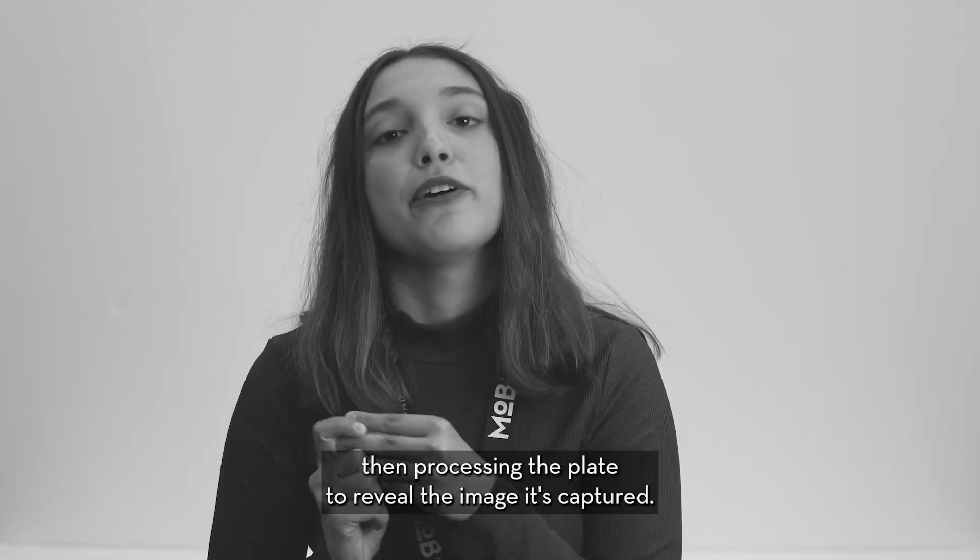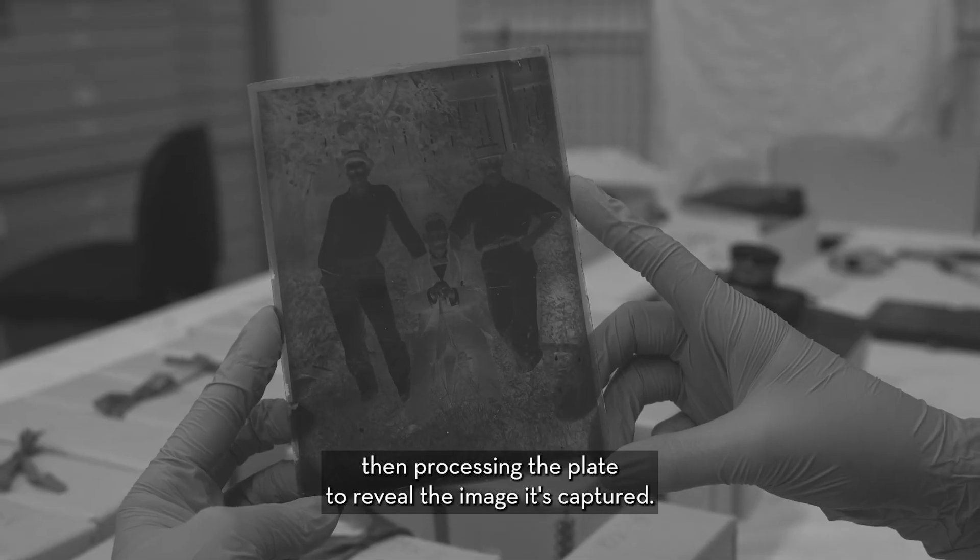placing it inside the camera and exposing it to light, then processing the plate to reveal the image it's captured.